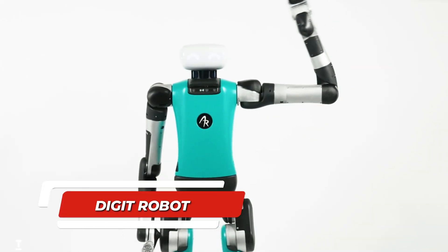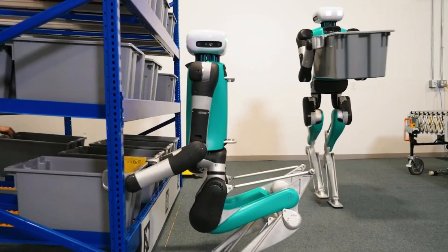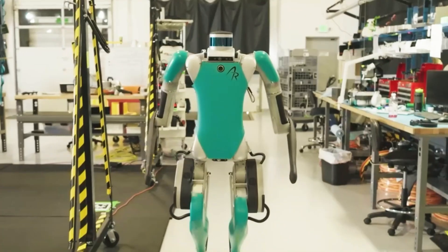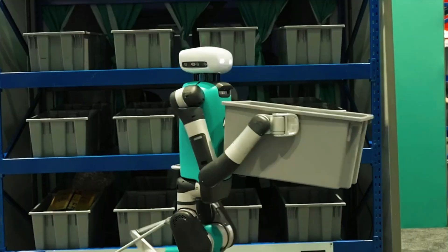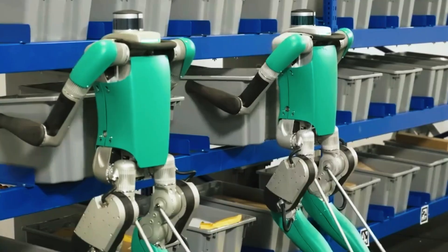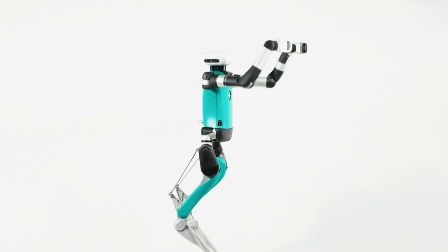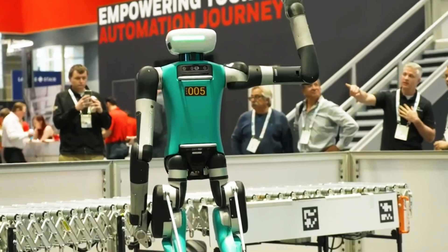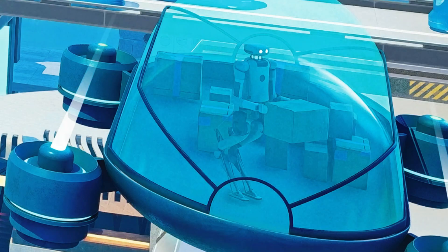Number 3: Digit Robot. We have the Digit, which is a bipedal multi-purpose robot from Agility Robotics. This robot is purposely built to help out in warehouses and logistic facilities, like moving totes or plastic bins used for the flow of goods. The robot's hands prioritize functionality over human-like appearance. In warehouses where humans currently perform these labor-intensive tasks, Digit emerges as a promising solution, bridging the gap in positions that are often challenging to fill due to the nature of the work.